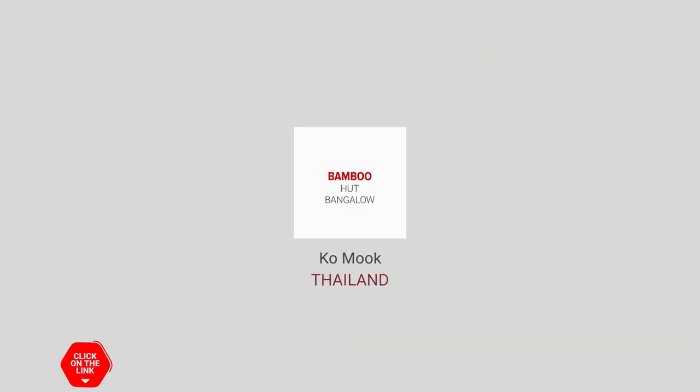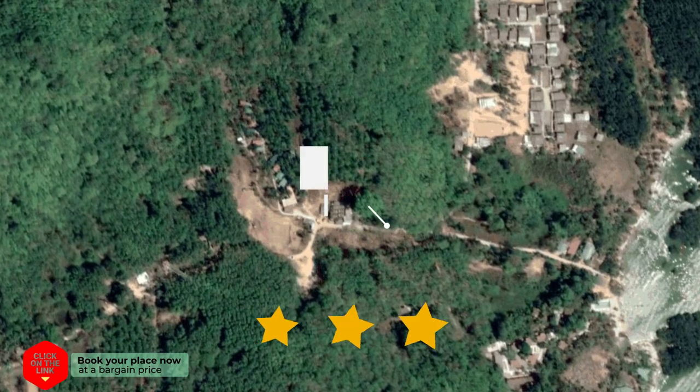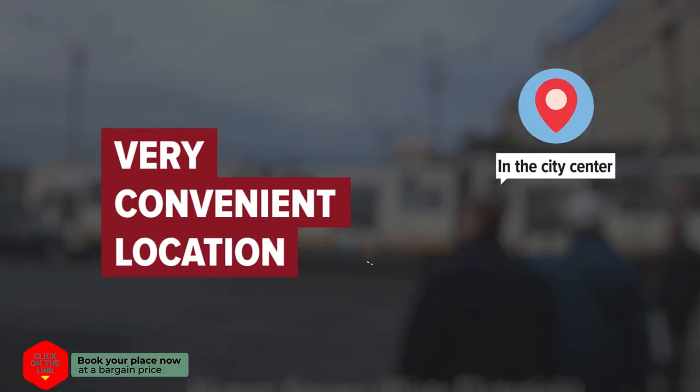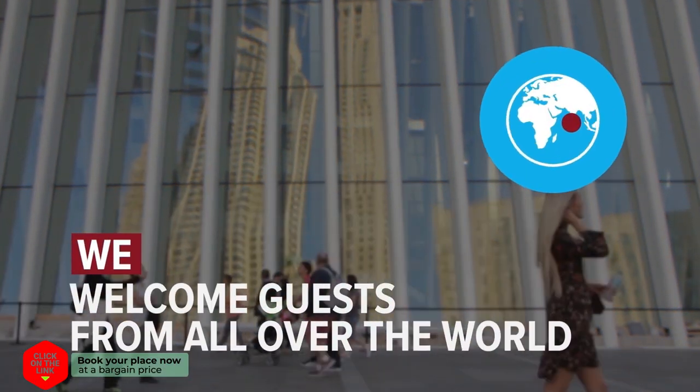Bamboo Hut Bungalow in Koh Muk, Thailand. The hotel is in the city center, and the distance to the airport is 38 km. We welcome guests from all over the world.